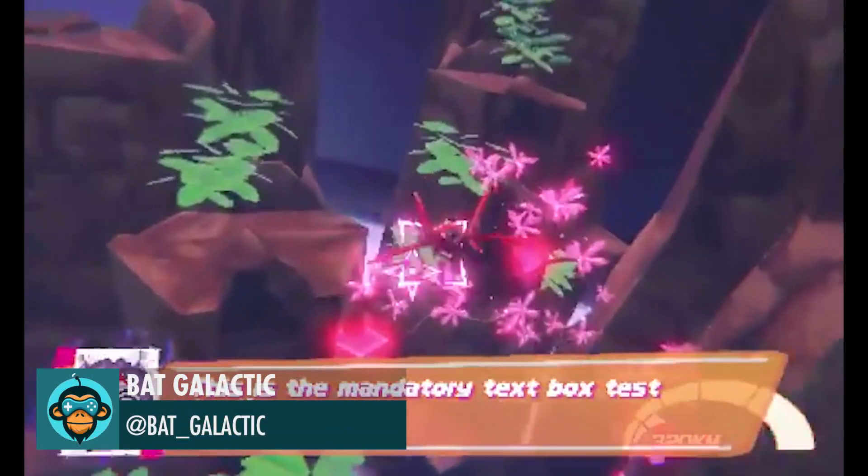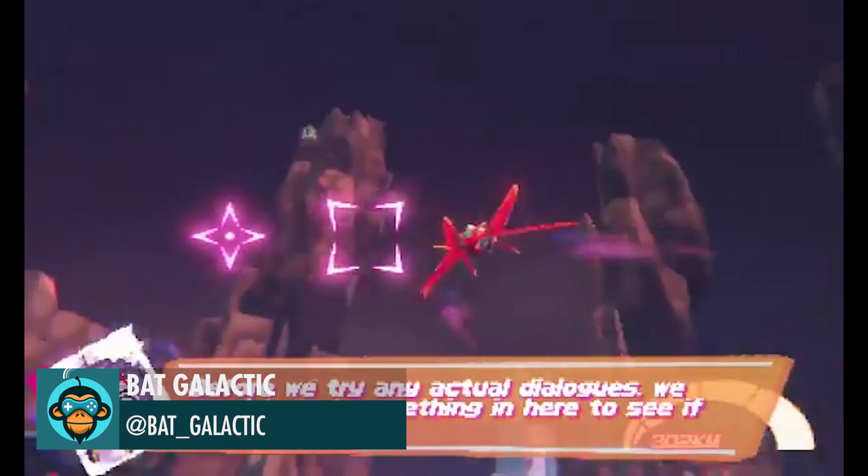What Nintendon't, Bat Galactic does. Awesome work on this third-person space shooter.